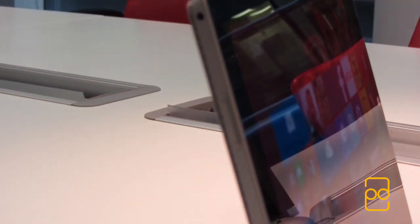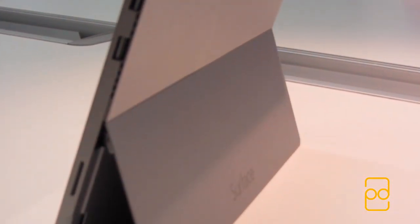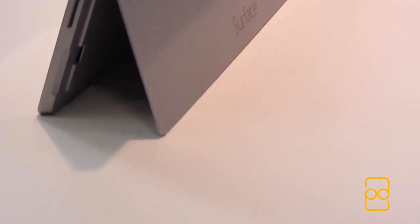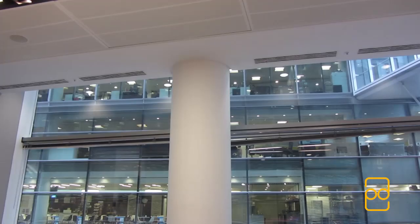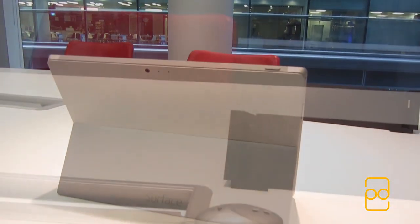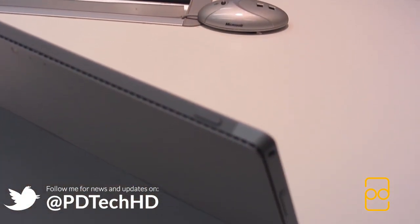Along the left hand side you have the headphone jack, the volume rocker, and at the bottom there's a groove for you to get your finger under to expand the kickstand. Switching to the right you'll find a mini DisplayPort adapter, a full size USB 3.0 port, and a micro SD card slot allowing you to expand the storage an extra 128GB. On the back you'll find a 5MP camera and a stereo microphone. Up top you'll find the sleep/wake button which has a nice tactile feel like the volume rocker.